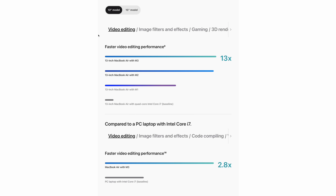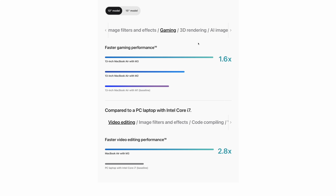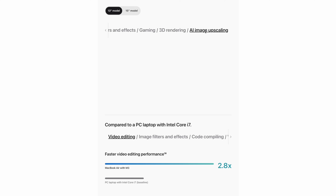First of all, it has an M3 chip which will be more powerful — Apple says it is 1.4 times more powerful than the current M2 MacBook Air — and with the M3 chip it will also likely be supported longer with macOS updates. Also, the new M3 chip brings along faster Wi-Fi 6E for networking. But by far the biggest feature the M3 enables is support for two external displays with the MacBook Air lid closed.